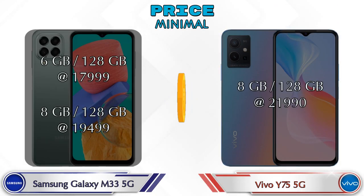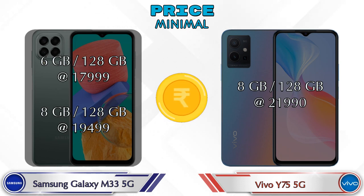Finally, talking about price: the Galaxy M33 5G has two variants — 6GB RAM with 128GB storage at 17,999 rupees, and 8GB RAM with 128GB storage at 19,499 rupees. The Y75 5G has only one variant — 8GB RAM with 128GB storage at 21,990 rupees.